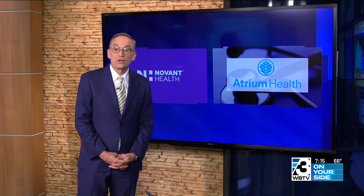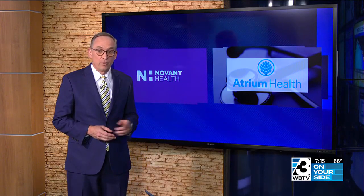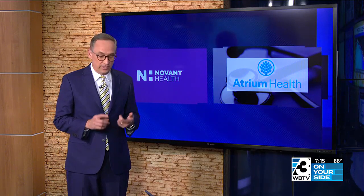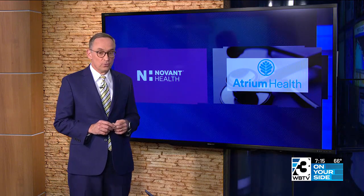Really helpful information. Carice Jackson reporting. Both Atrium and Novant Health have price estimator tools on their websites — it asks for the hospital location, the procedure, and what type of insurance you have.